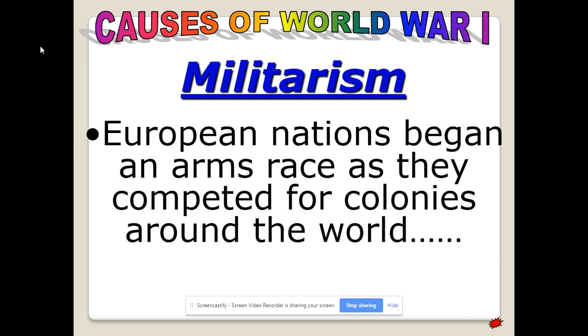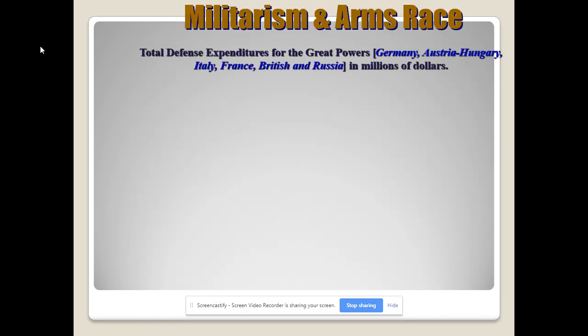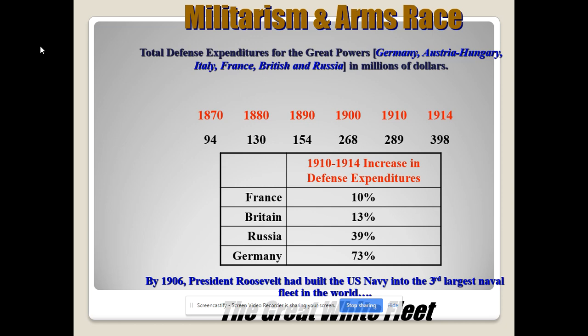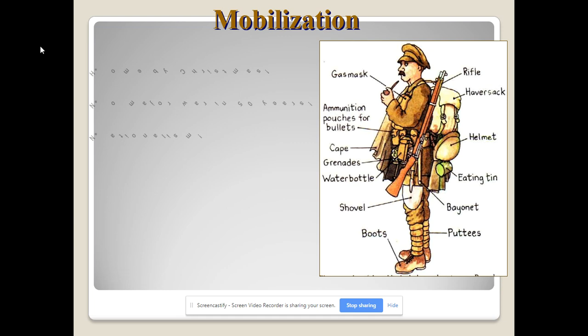Militarism: Let's look at some stats on the military buildup right before World War I. Russia mobilized the most — about 12 million soldiers. Germany mobilized about 11 million. Between 1910 and 1914, Germany spent 73% of its federal budget on military expenditures. Do you think they were preparing for war? Yes. All the countries involved share responsibility for World War I, but Germany definitely shoulders a good chunk of the blame.